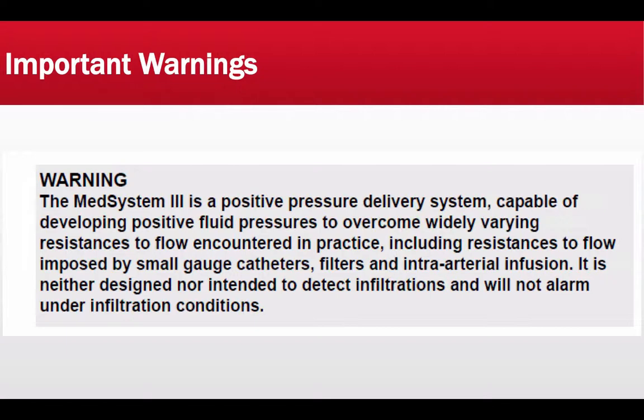The next warning is that the Med System 3 is a positive pressure delivery system capable of developing positive fluid pressures to overcome widely varying resistances to flow, including resistances imposed by small gauge catheters, filters, and intra-arterial infusion. It is neither designed nor intended to detect infiltrations and will not alarm under infiltration conditions. You need to be very diligent in assessing patients at their IV access points and checking for edematous or raised areas.